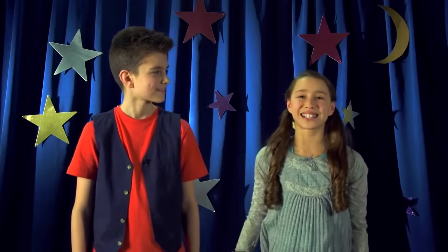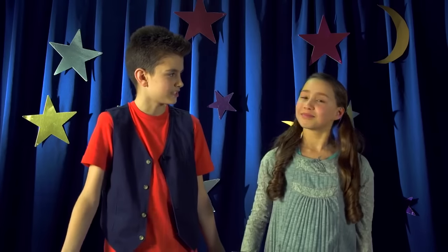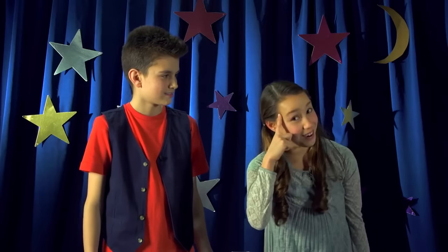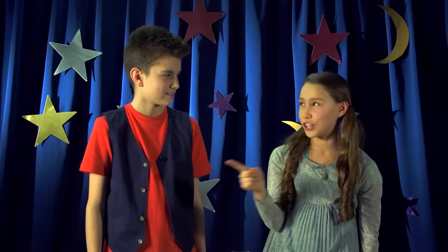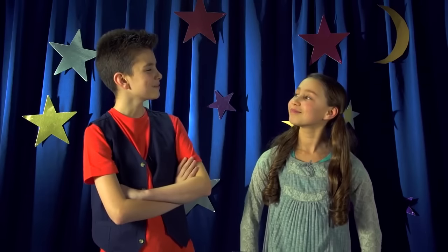Welcome to The Amazing Zoo's Magic Show, where we show you how to be... Wait, wait. What is it? I can read your minds. I know what you were about to say. Oh, really? Then what was I about to say?